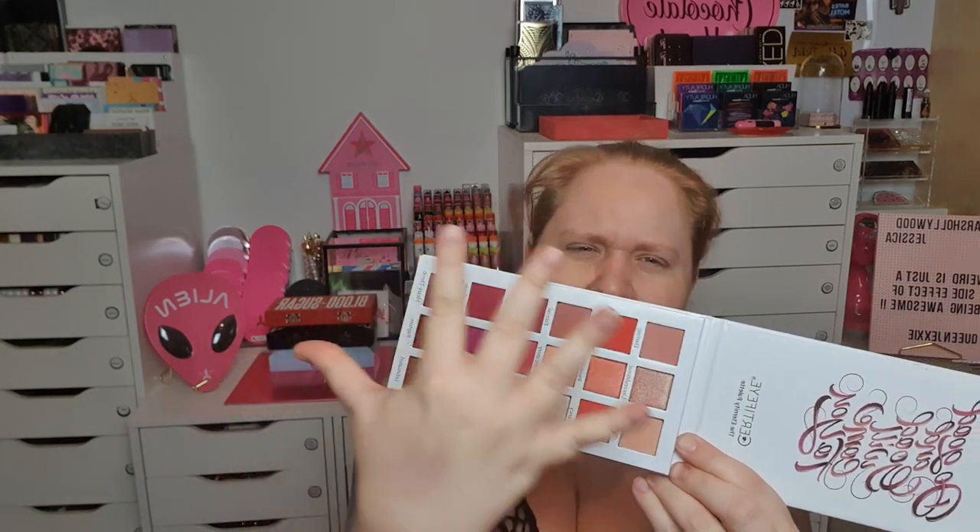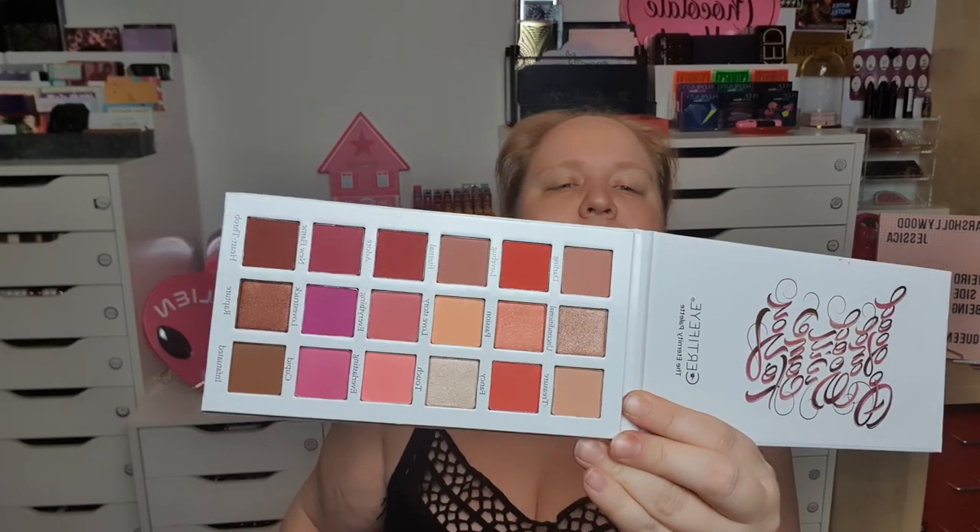Then I finally got this - it's the last Certified palette I didn't have, so they'll probably come out with one more now that I've gotten this. This is the Eternity palette. It's not broken but when I got it there was eyeshadow everywhere, though not one that's actually broken. It's a more neutral one, but I like reds and peach and purples, and I have the other ones. I love the Certified formula.